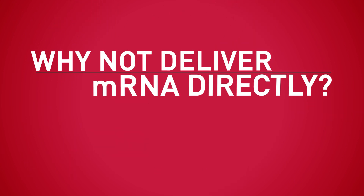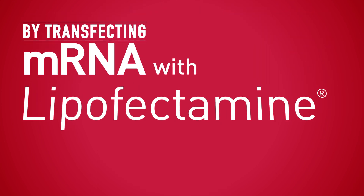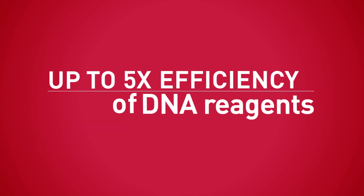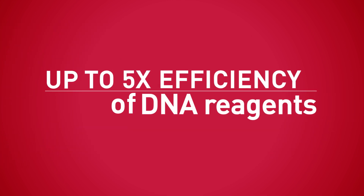why not deliver mRNA directly? By transfecting mRNA with Lipofectamine MessengerMax Reagent, you can achieve up to five times the efficiency of DNA reagents in neurons and primary cells.